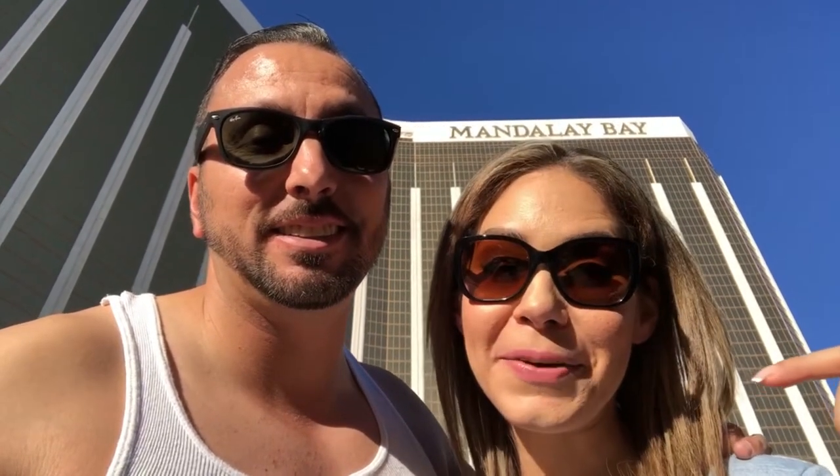If you want a Mandalay Bay review and tour, keep watching this video. If you like it, don't forget to subscribe and hit the like button.